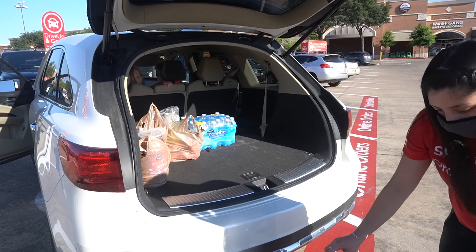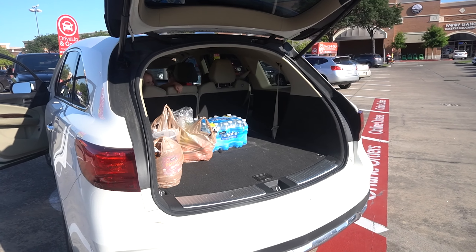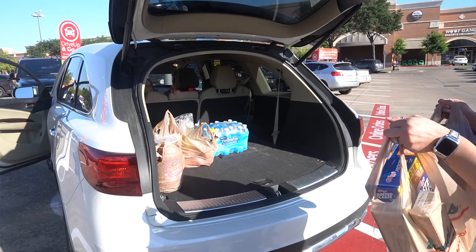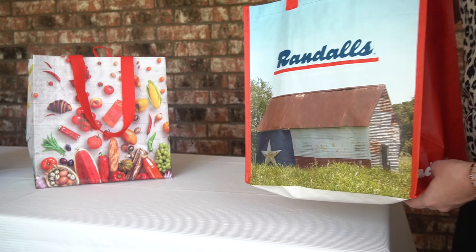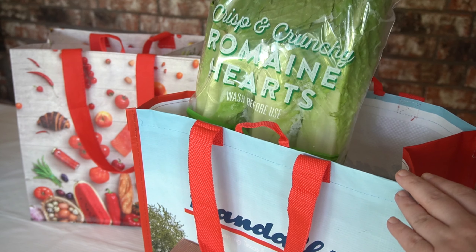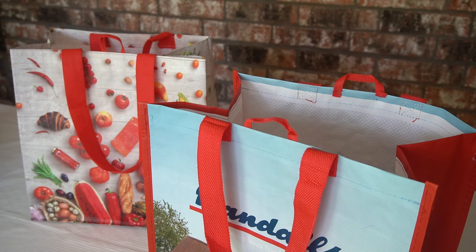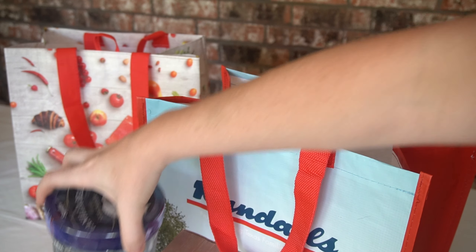For my grocery haul, I needed to replenish our stash of everyday breakfast items, lunch staples, snacks, and ingredients I'll be using for dinner tonight. I got breakfast, lunch, dinner, and snacks — all of this for $98.15, and that includes a savings of $9.77 through items that were on sale in the weekly ad and digital coupons.